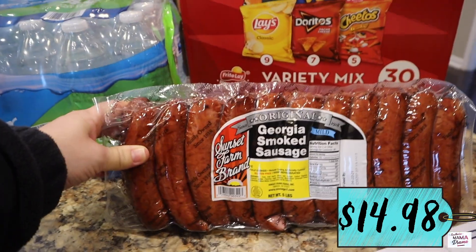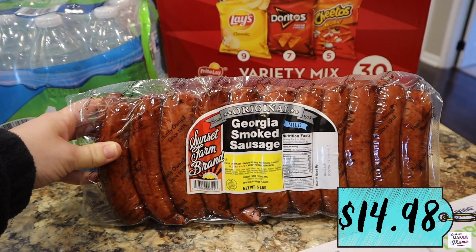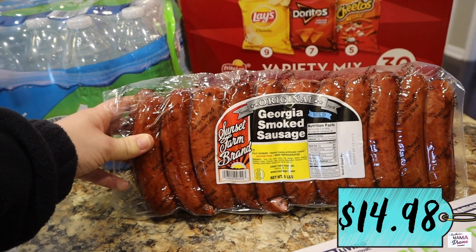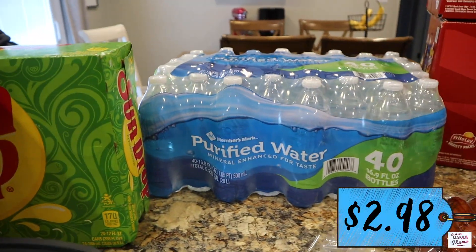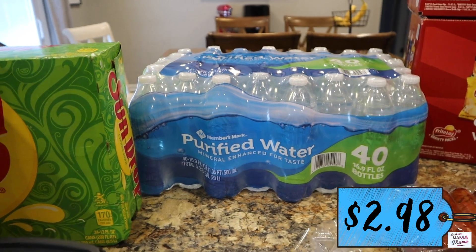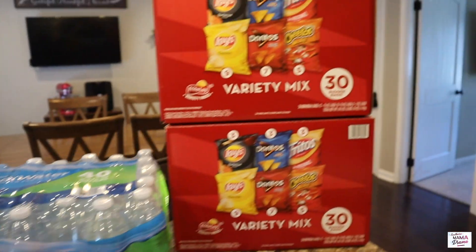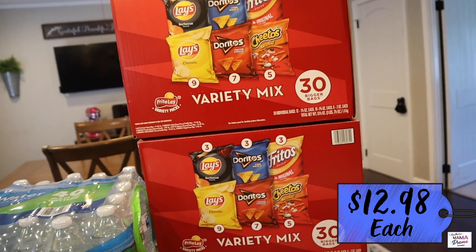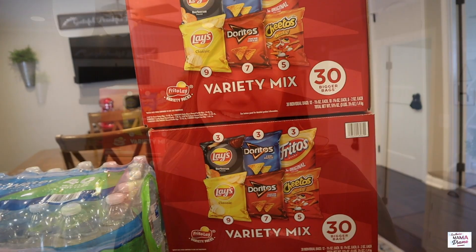Someone in the hot dog vending community that Jeff watches on YouTube says these are really good — they're Georgia smoked sausages, already fully cooked, so you just warm them up. Those look really good; I need to get them in the refrigerator too. We got a 40-pack of purified water that he'll sell with hot dog combos if anyone wants a water. And last but not least, we got two 30-count bags of Lay's variety potato chips.